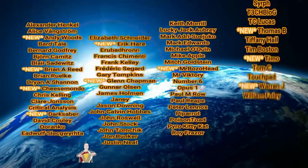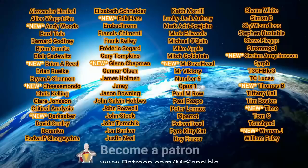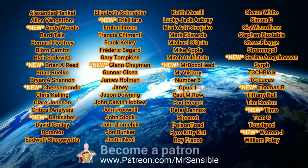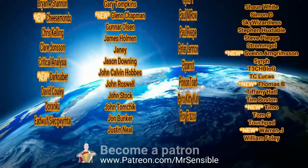Sorry about that. While I get sorted out, some quick thanks to my amazing Patrons. I greatly appreciate every single one of my Patrons, including new Patrons: Eric Hare, Timo, Warren J, Cheese Mondo, Brian A, Reid, Mr. Bozo Head, Thomas B, Sven Arne Grimson, Andy Woods and Glenn Chapman, and my latest Patron, Darksaber. Thank you all so very much.